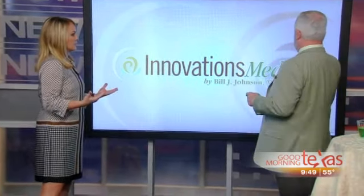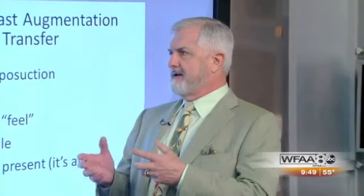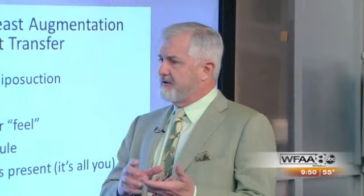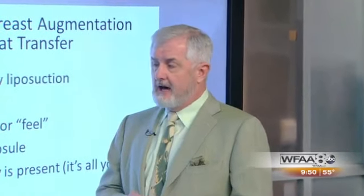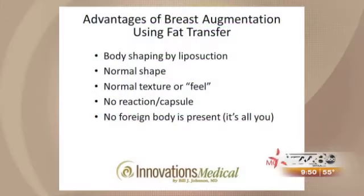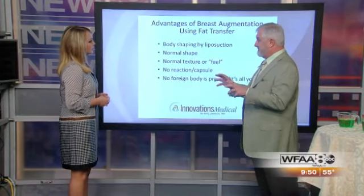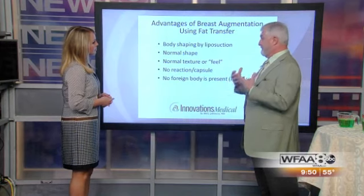Let's talk about the advantages of using fat transfer as opposed to implants. Implants definitely lead the way, but in the last few years the technology has gotten to the point where fat transfer is really closing the gap. One of the big advantages is body shaping from the liposuction — you get a two-for-one deal. Breast fat transfer also results in a very normal shape, so it doesn't have the balloon or melon shape that implants can have.